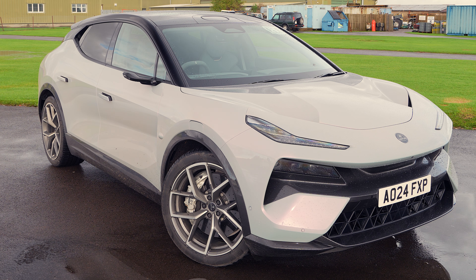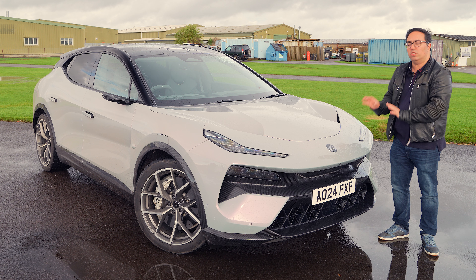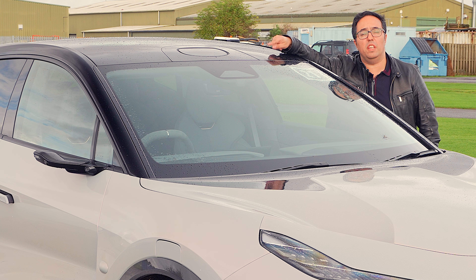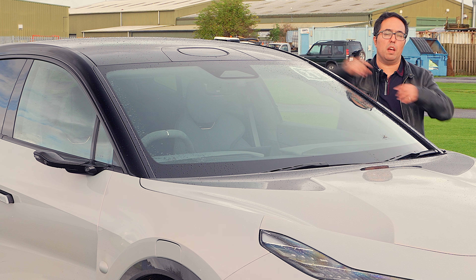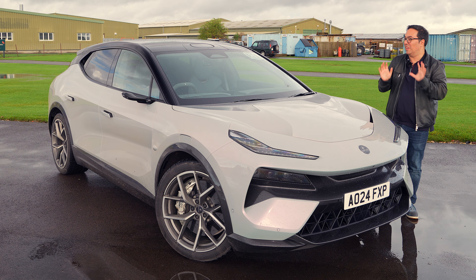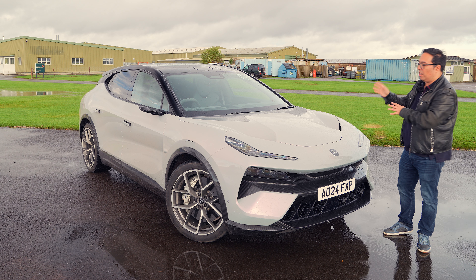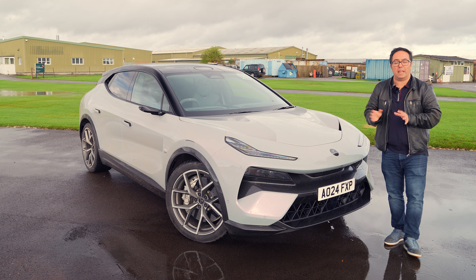Along with the Lamborghini Urus, this is probably the most aggressive-looking SUV right now. And what else do I love? This is LiDAR, just like you can see on Google's self-driving Waymo cars — we've got a video on that. This is something Geely, the company that owns Lotus, Volvo, and lots of other companies, is putting on their cars, and it's instrumental in self-driving. Tesla aren't putting those on their cars, but I think it's a really great thing to have.